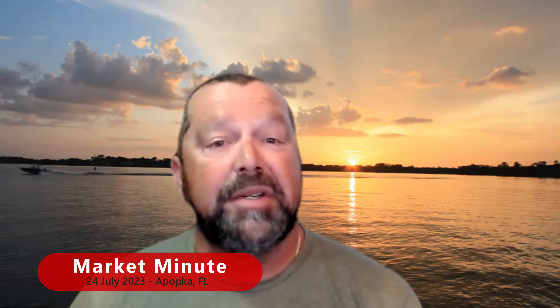Hello, everyone. Welcome back to today's Market Minute. I'm Chuck Morse, your host, and in today's episode, we'll be diving into the real estate market for the beautiful city of Apopka, Florida. We've got some exciting updates, so let's get started.